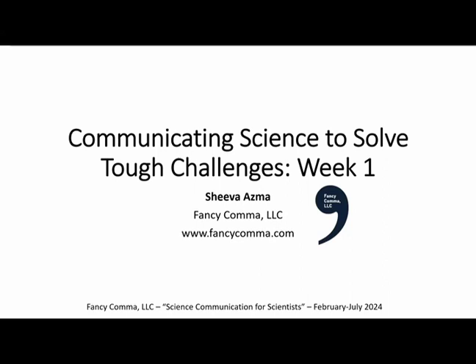Welcome to Communicating Science to Solve Tough Challenges, Week 1. I'm Shiva Asma. I've been corresponding with many of you, and I'm really excited to teach you things that you cannot learn as a scientist — things I've gotten from 10 years of working outside as a writer and communicator. So let's get started.